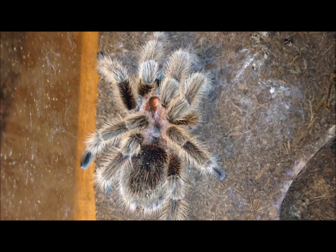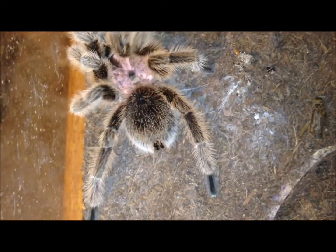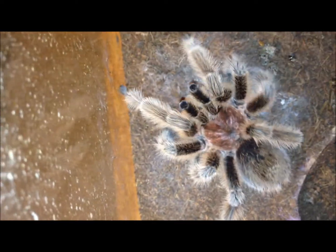Cutest male rose hair ever. Should be hungry — I'm actually going to offer him a second one.